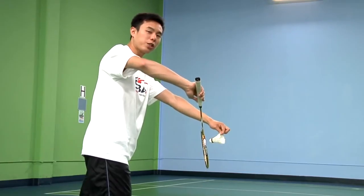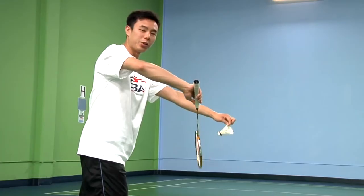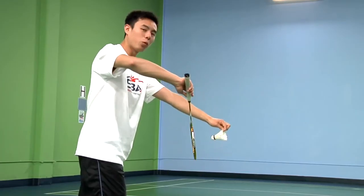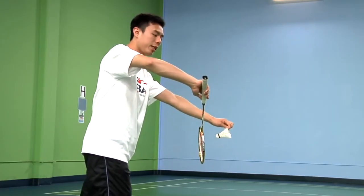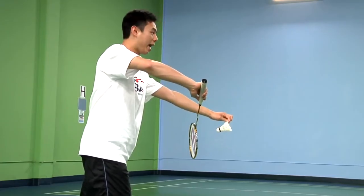Once you put it in the middle, the serve starts as soon as you go forward with your racket — meaning you can do anything else before that, but as soon as it goes forward, it has to be in one smooth motion and it cannot stop. So from here, push forward gently with your fingers, and over the net.